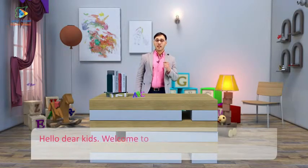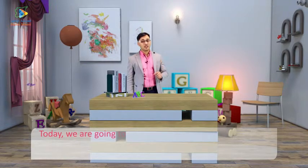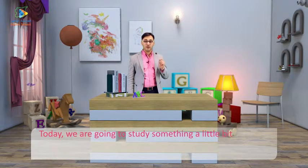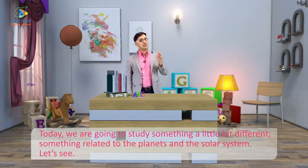Hello, dear kids. Welcome to our new episode. Today, we are going to study something a little bit different — something related to the planets and the solar system. Let's see.